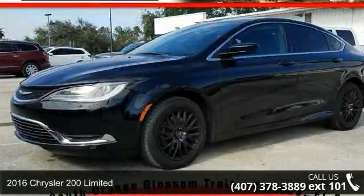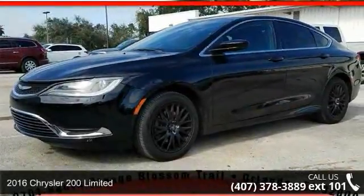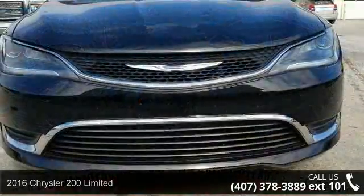Step into the 2016 Chrysler 200 Limited. This may be the set of wheels you've been looking for.